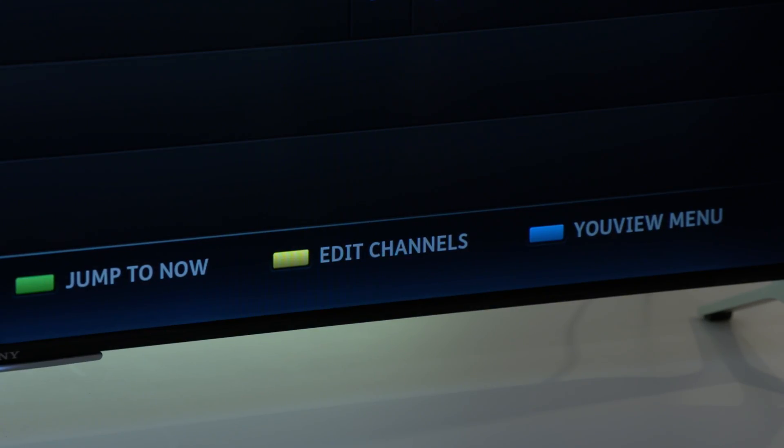It's also possible to remove specific channels that they don't want to see by selecting the edit function. If they had young children and were worried about the channels they had access to, it's easy to tailor the viewing experience so they only see channels they want.